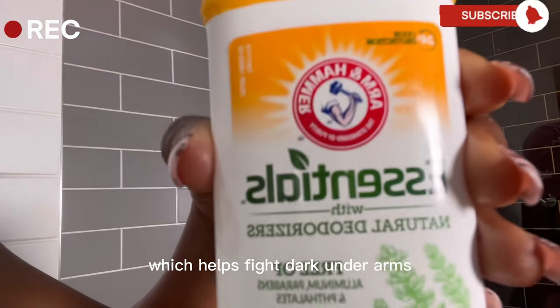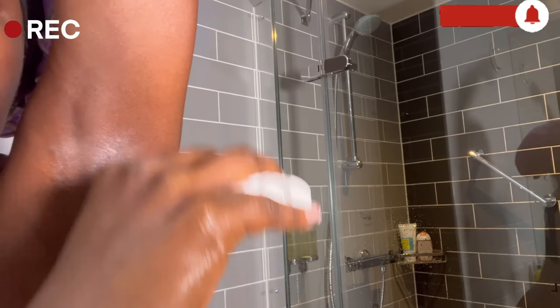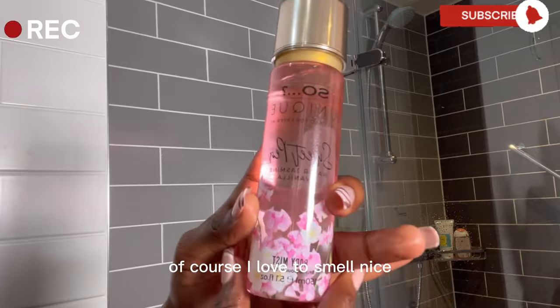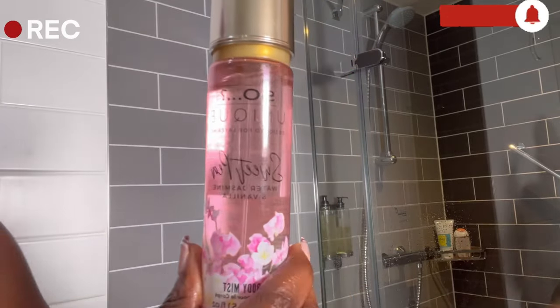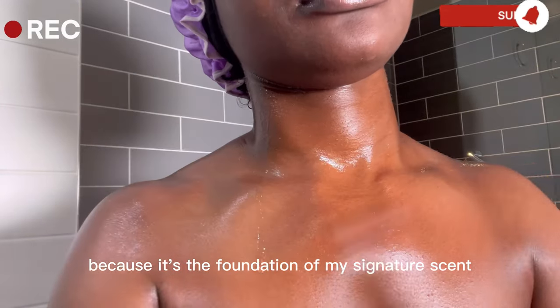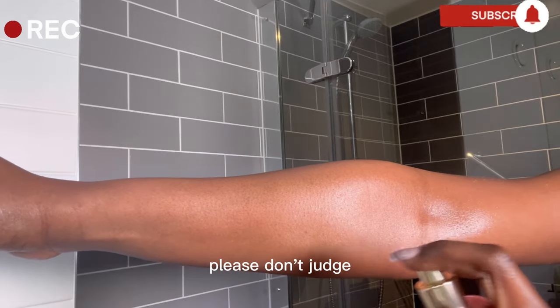Next is this holy grey deodorizer which helps fight dark underarms. Of course I love to smell nice, so I go in with some floral and sweet body mist. If you know me well, you know I love body mist — it's the foundation of my signature scent, so I literally shower with this. Please don't judge.